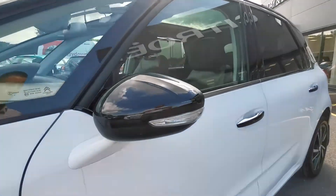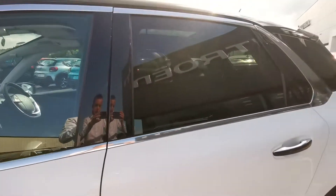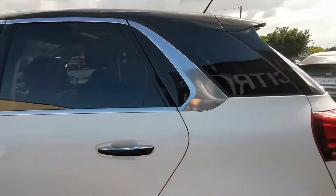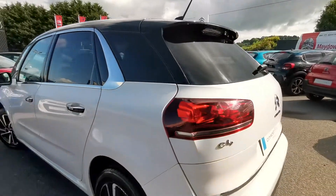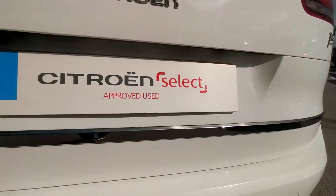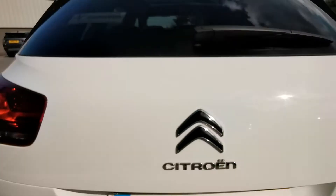There you have your black door mirrors and your black door handles. You also have your rear privacy glass. Moving around to the back you have your rear parking sensors and also your rear reversing camera.